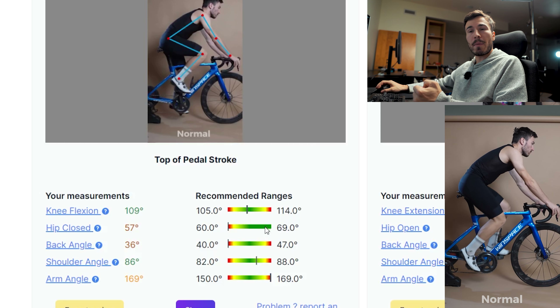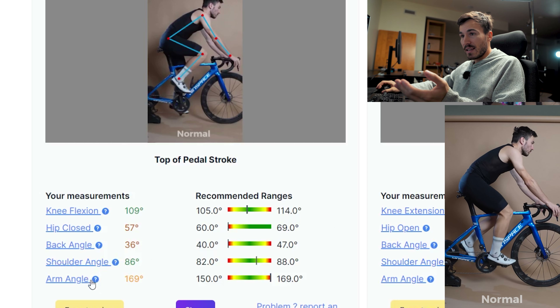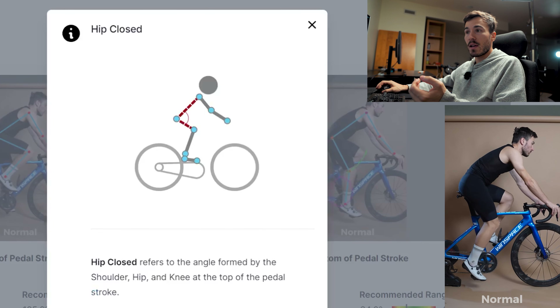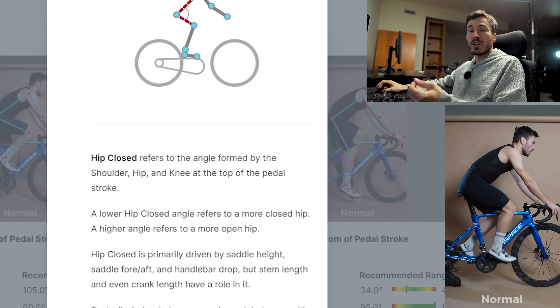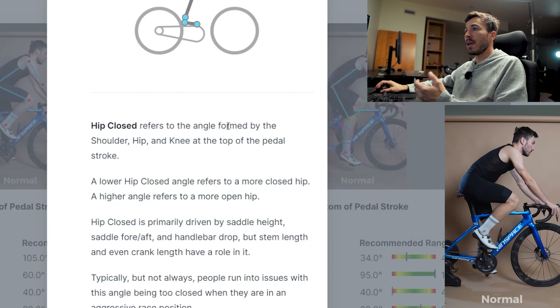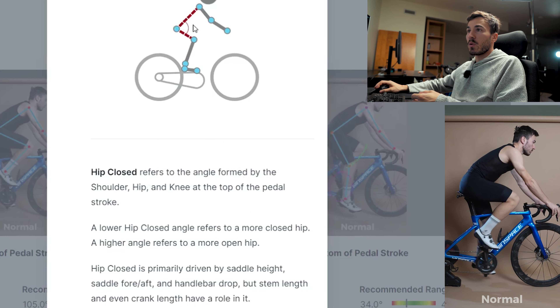The hip is somewhat too close — that's interesting. That's maybe why my saddle is a bit too forward. The back angle is a bit too low — it's 36, maybe not ideal. Shoulder angle is good. The arm angle is maybe a bit high. If you're not sure about what it means, that's a great thing about this tool — if I want to know more about the hip close, I just click on it and there's a lot of information to understand what it means to have a closed hip. The closed hip refers to the angle formed by the shoulder, the hip, and the knee on the top of the pedal stroke.